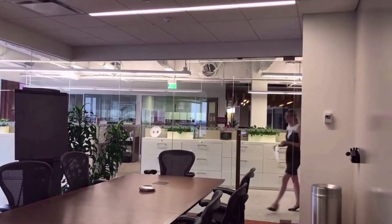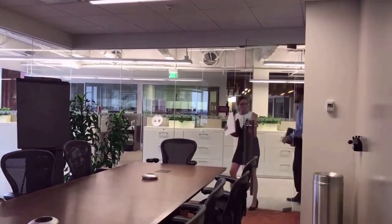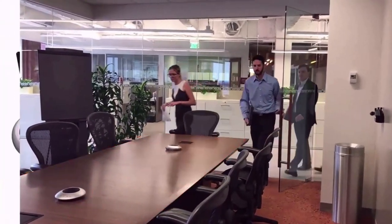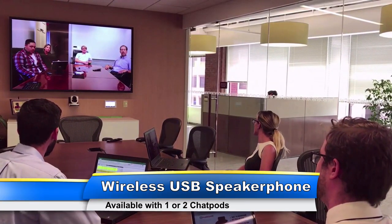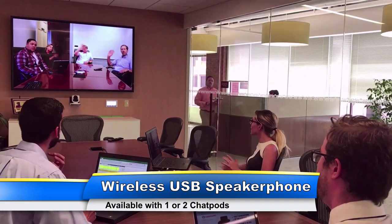Due to popular demand our customers doubled the expectations, so we doubled the outcome. Our new Huddlepod Air Duo has just one wireless receiver that works with two wireless chat pods, ideal for medium to large-sized conference rooms with tables up to 20 feet long.